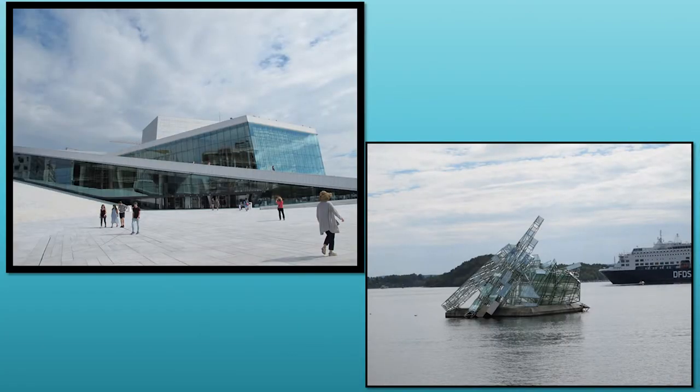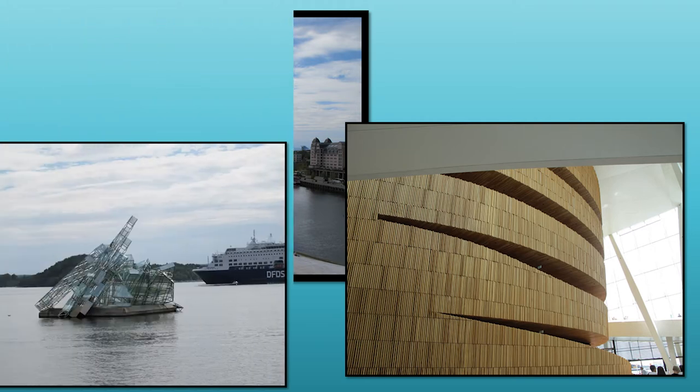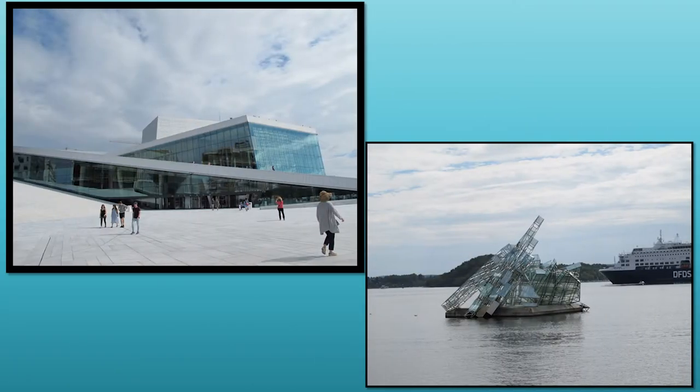We toured the Viking Ship Museum and got to see the ships and some of the items used in Viking burial rites. After that stop we went to the Oslo Opera House, which is a really cool architectural building because you can actually walk on the roof. The way the building is built, you go up these different ramps to the top level which is the roof of the Opera House, and there are gorgeous views. You can see the harbor and just the whole layout of the town, including a floating sculpture in the harbor called She Lies, which kind of looks like an iceberg.